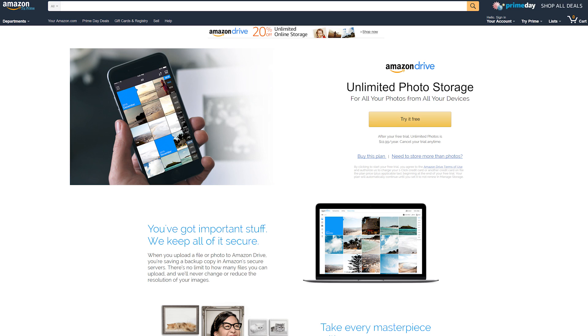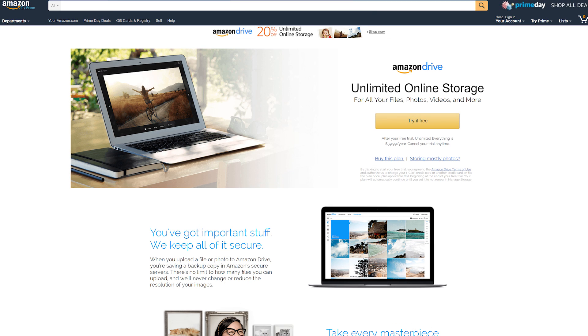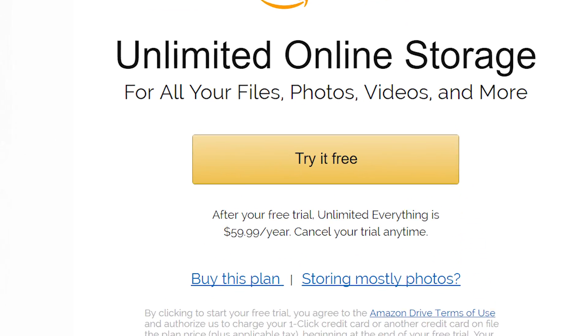Amazon Cloud Drive's subscription service actually offers unlimited storage, instead of just like 200 gigs or a terabyte as with some of its competitors. If you pay $60 a year, which is still a very fair price, you get an entire unlimited amount of storage on their servers.